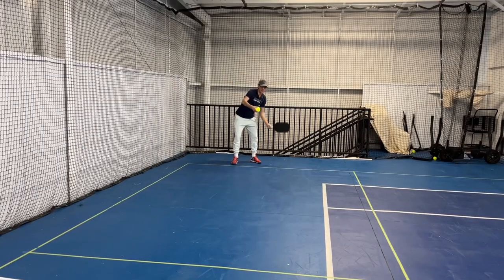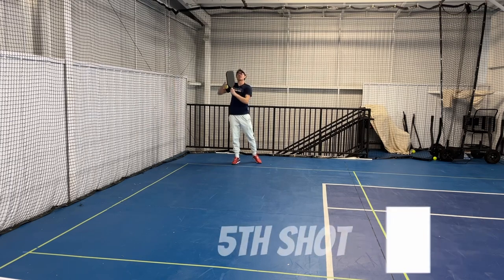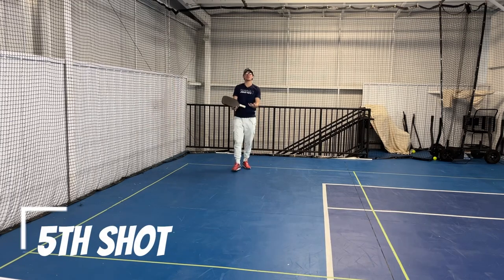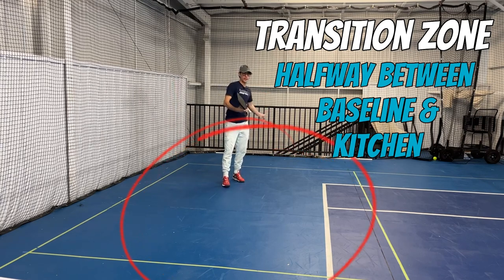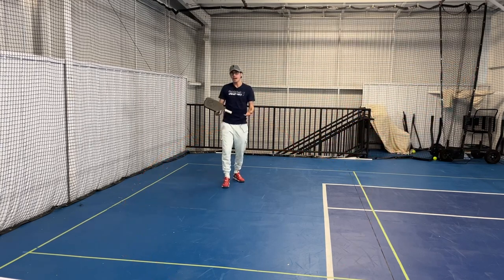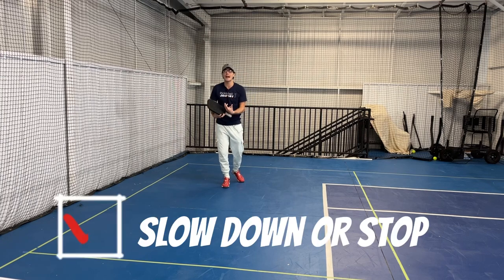So I've hit my serve, I've hit my drop. Now I'm transitioning into the zone between the kitchen line and the baseline, coming in and making sure that when we're in preparation for that next ball, we slow down or stop completely before they've hit the ball.